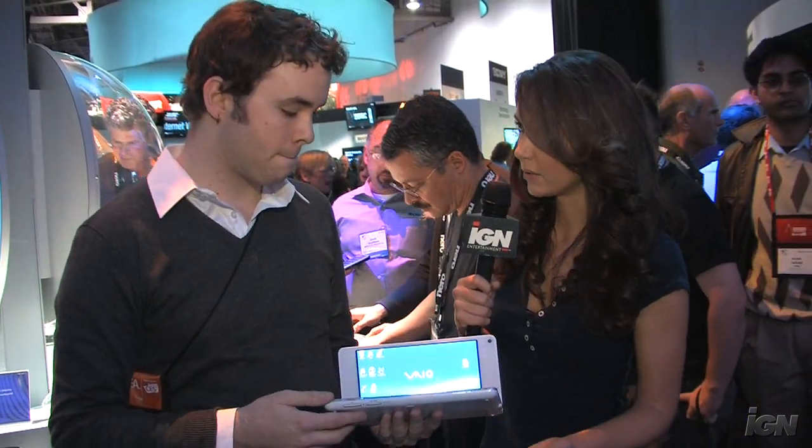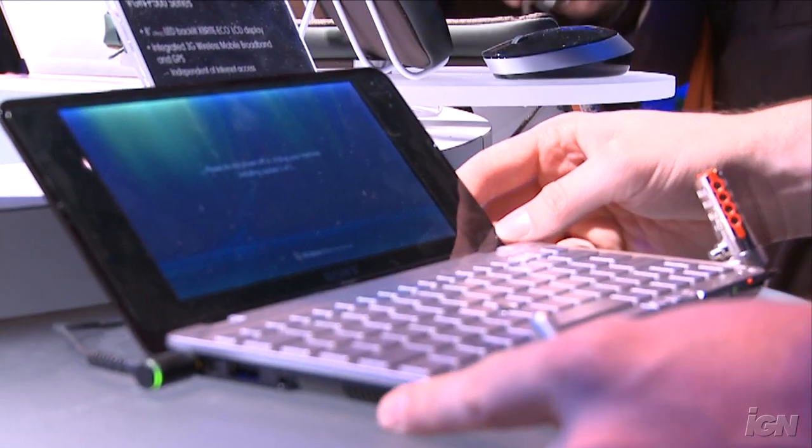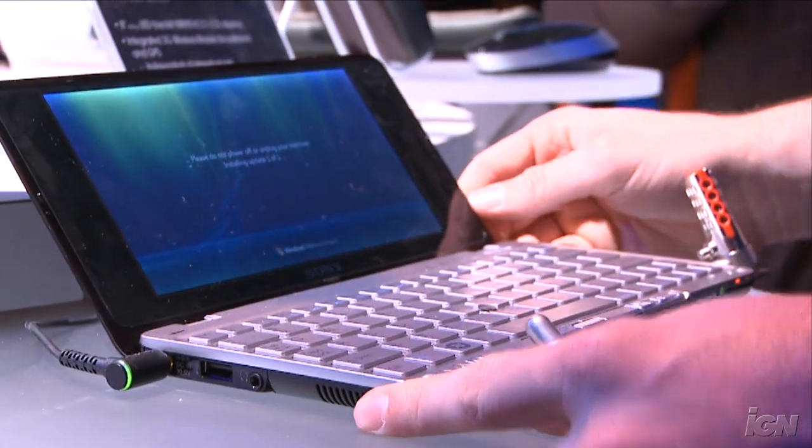So when are these going to be available to the public? They're taking pre-orders now at sonystyle.com as well as Sony Style Stores, and then next month it'll be shipping wherever you can find Sony. As for battery life, you've got a stock 4-hour battery, but you can buy an upgraded battery that'll do 8 hours for around $120.